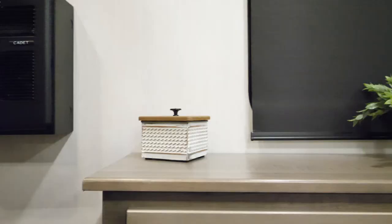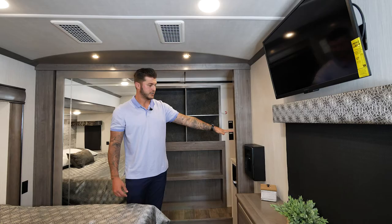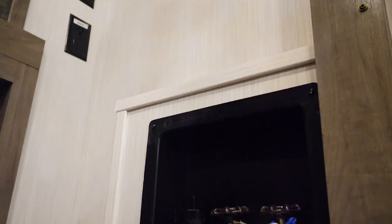As you make your way down, you will see one of our really popular options — this is a cadet space heater and cool fan combo. Every customer that options this is very excited and they absolutely love it.